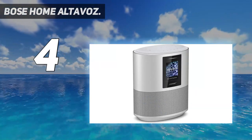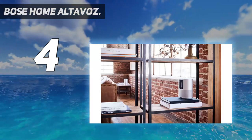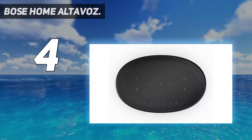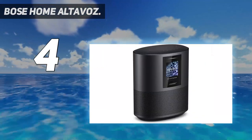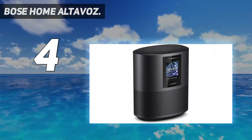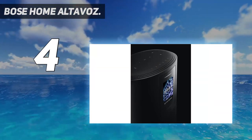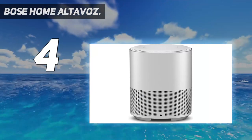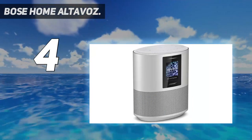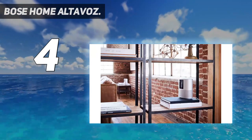The Bose Home Speaker 500 can be controlled and managed using voice controls, tapping on the top controls, or using the Bose Music mobile application. The top controls include up to six different presets for playlists, internet radio stations, and more. This speaker provides powerful room-filling stereo sound using two internal full-range drivers placed opposite each other. It supports a wired connection using a standard 3.5mm auxiliary jack, and its capabilities are always being expanded since it supports software updates.